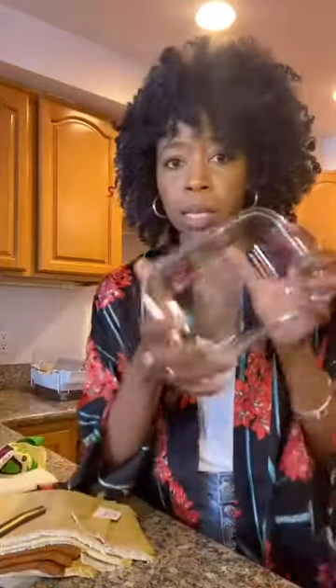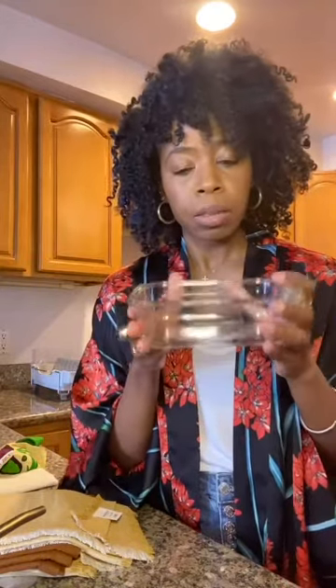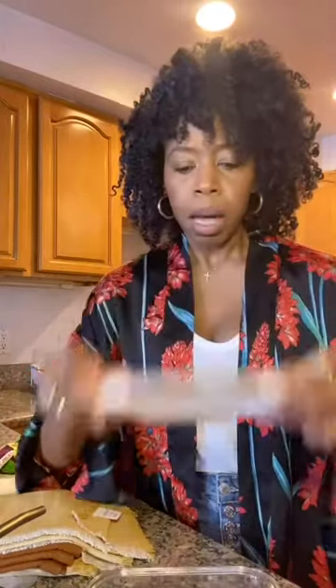Moving on to food storage containers — these are just regular glass storage containers I picked up from Amazon. I use them to store food in the fridge, and they're really easy because once you pull food out, you can pop it in the oven in the same container without transferring. I am in the process of searching for glass containers with bamboo lids, but in the meantime I use these until I can eliminate the plastic top.